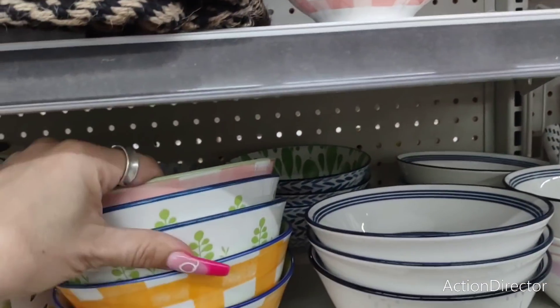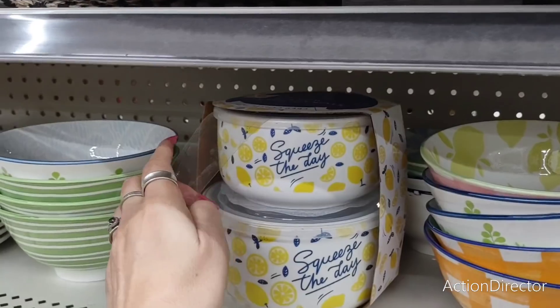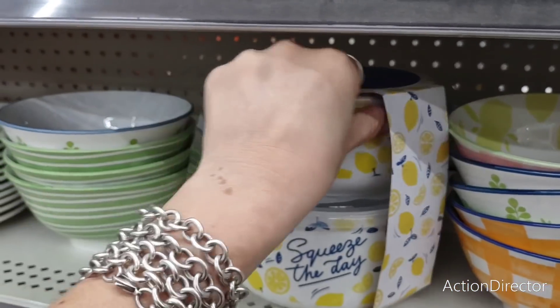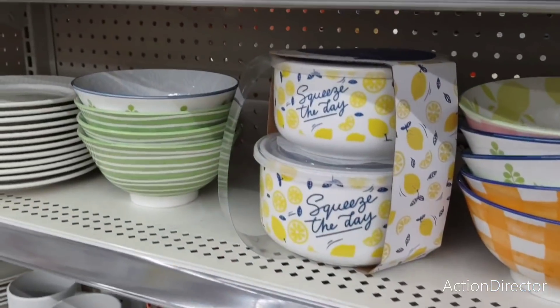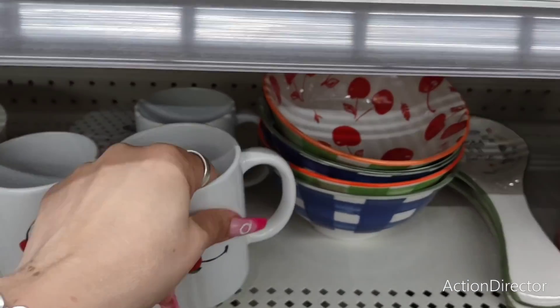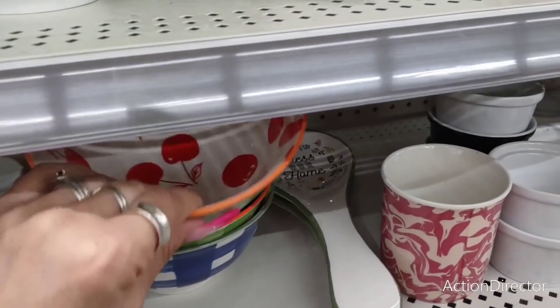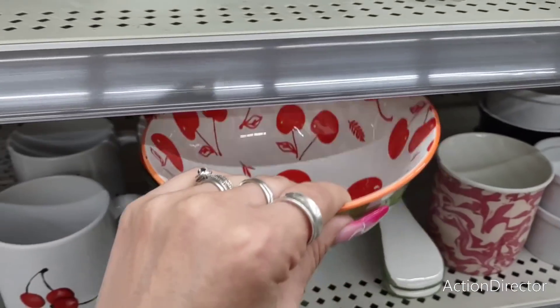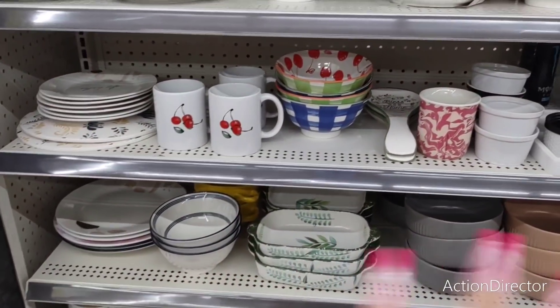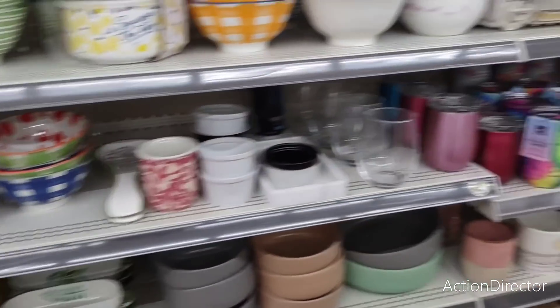Two dollars! This is a good deal any way you look at it — eight dollars, ceramic, cute. They have the cherries — a dollar! Look at that, the cherry bowl for two dollars. There should be a whole cherry collection coming out really soon with the whole cherry trend going on, so that's going to be fun to see.